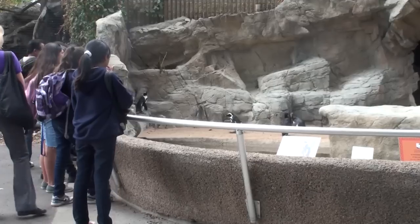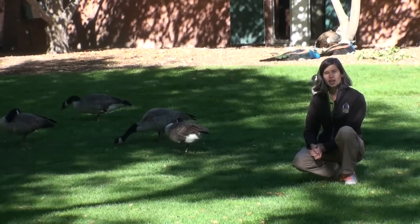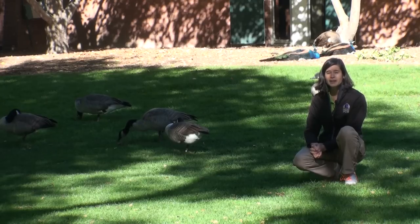Please remind students to respect all the animals here. The zoo is their home. Please do not chase or taunt the animals and do not feed any of them, including the geese, squirrels, and peacocks. Feeding the animals may be harmful to their health.